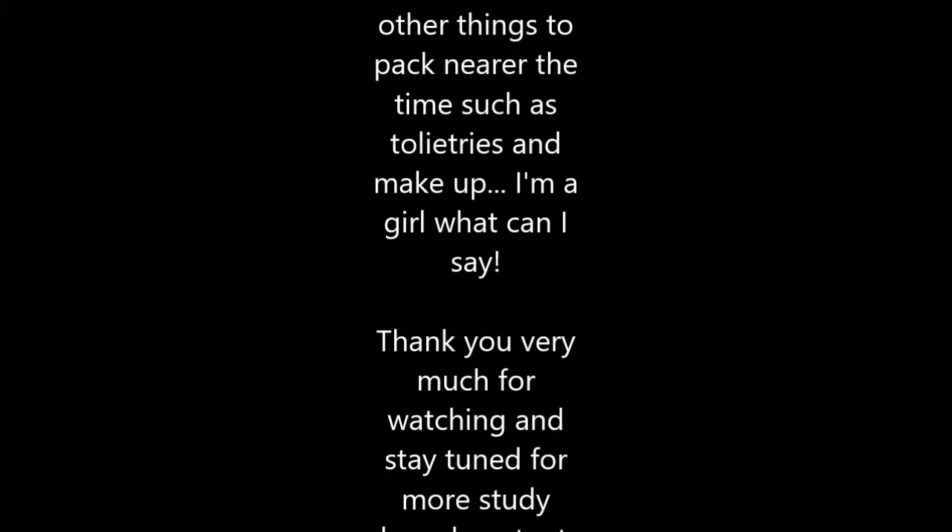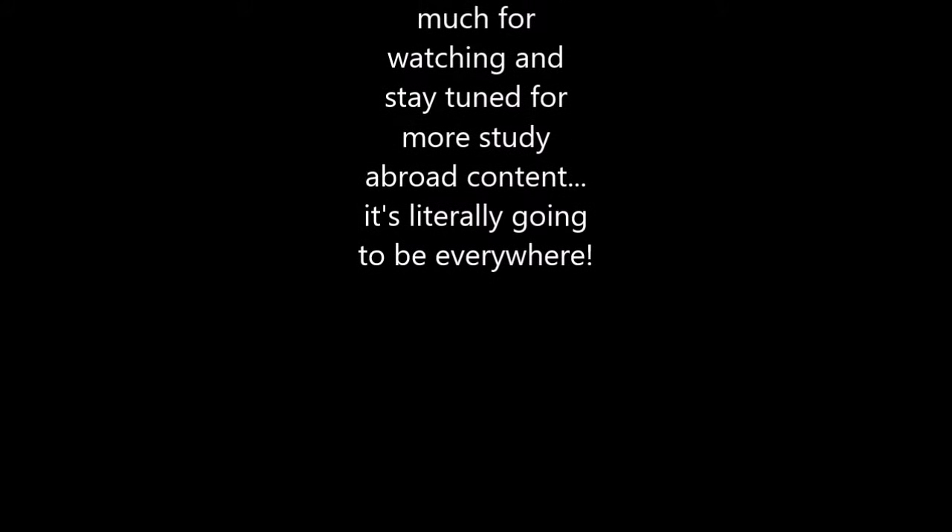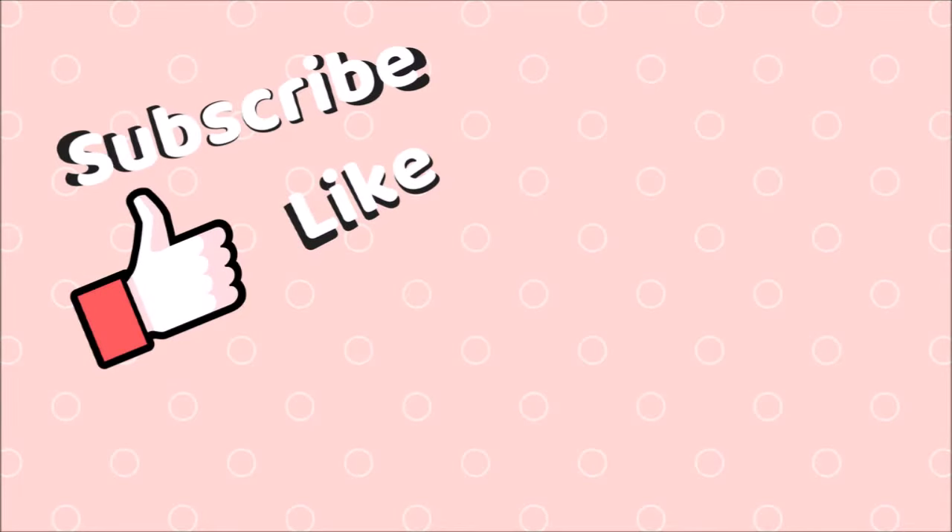Make sure to keep on watching. My study abroad travel video will be going up next week, probably, if I get it edited in time. Let the journey begin. Thanks for watching. Bye!